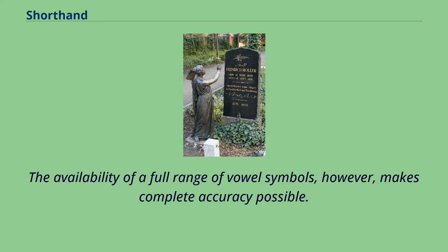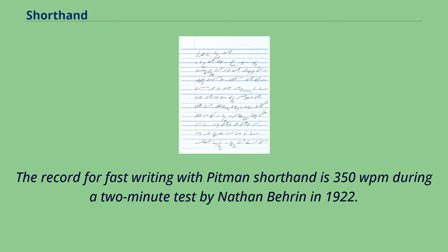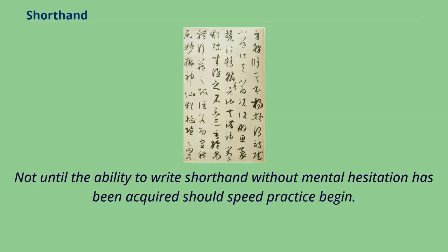The availability of a full range of vowel symbols, however, makes complete accuracy possible. Isaac's brother Ben Pitman, who lived in Cincinnati, Ohio, was responsible for introducing the method to America. The record for fast writing with Pitman shorthand is 350 words per minute during a two-minute test by Nathan Bihran in 1922. Bihran wrote that the seeker after high speed should devote himself to obtaining a thorough mastery of the principles of his system of shorthand, and that not until the ability to write shorthand without mental hesitation has been acquired should speed practice begin.